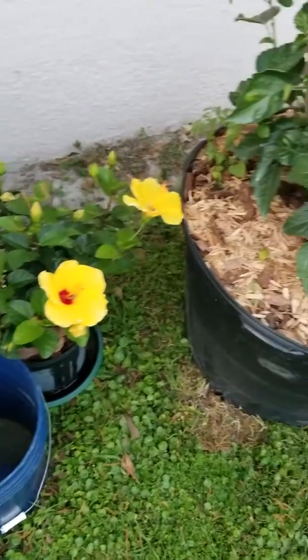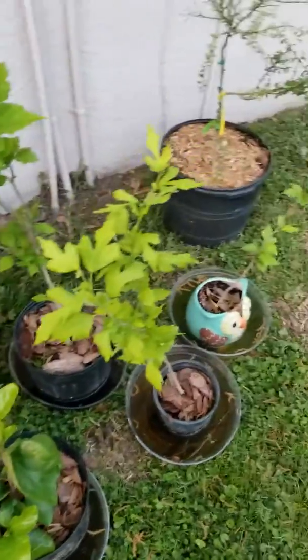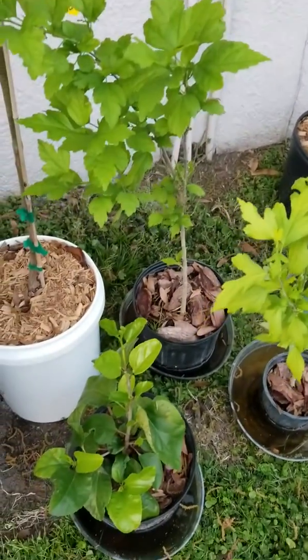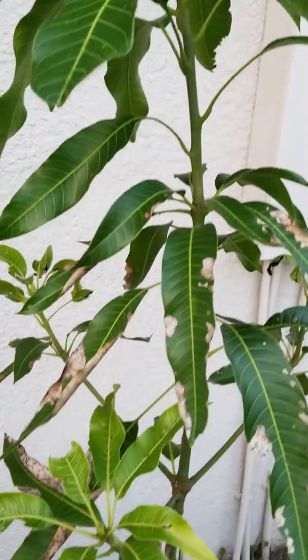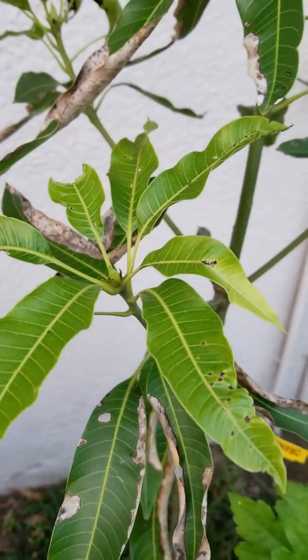Here we've got the hibiscus. These little guys are supposed to be special. This is all tortoise food - all the hibiscus. This one is not tortoise food. It's not looking too hot after the winter, but it'll be all right. It's got some new growth getting ready to shoot out.